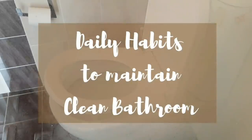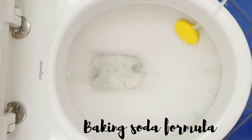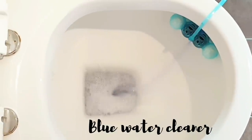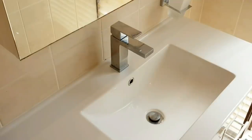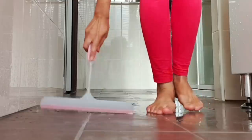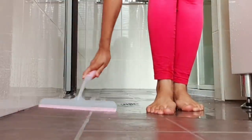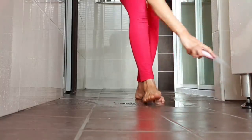Hey guys, welcome back to Mom and Me! Today I'm going to show you a few simple tips and tricks to keep your bathroom clean. If you follow these tips, I guarantee you will never have to deep clean your bathroom again. If you're a working woman, these tips and habits are like your savior — you can have a sparkling clean bathroom without spending too much time. I also like to call them lazy hacks: great results within less time and effort.